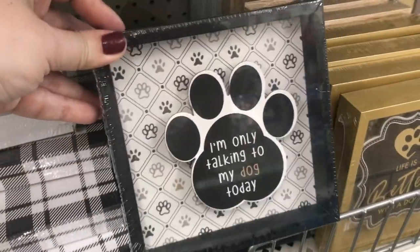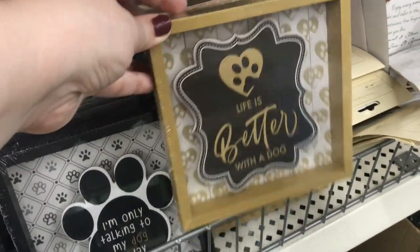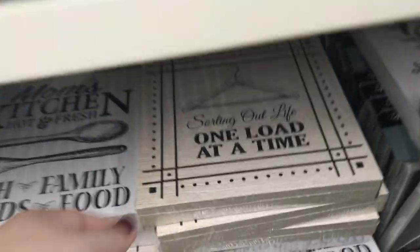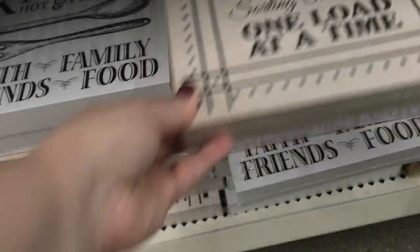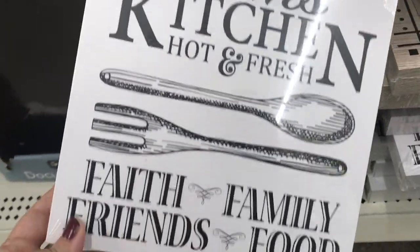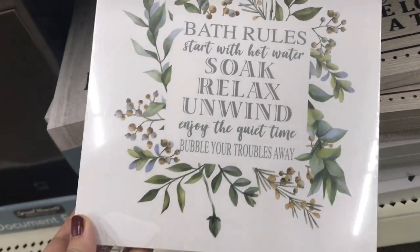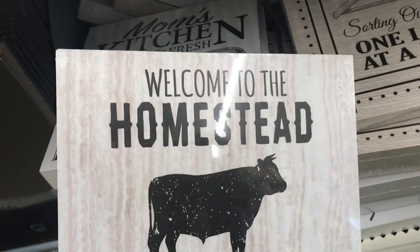This is funny — I'm only talking to my dog today. This one says 'life is better with a dog.' How cute are these little decor pieces? And then they have these decor pieces: 'starting out life one load at a time,' 'mom's kitchen hot and fresh' — that's really cute — 'bath rules,' and 'welcome to the homestead.'